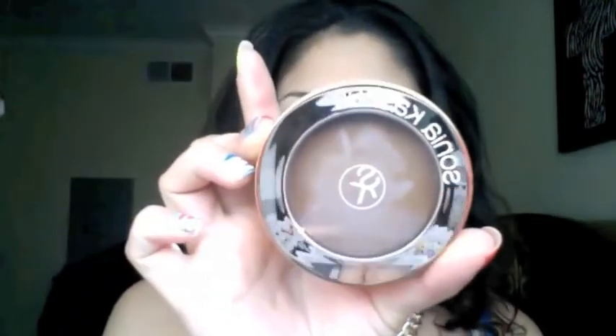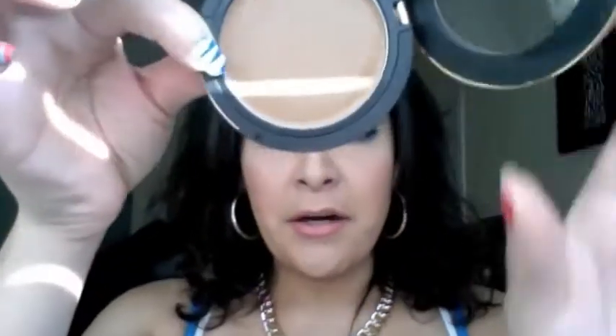I also picked up the Sonia Kashuk Cream Bronzer in the color Rich Bronze, number 42. I do believe this is the darkest shade she has. I wanted to pick this up because I heard it's very comparable to the Chanel Cream Bronzer.